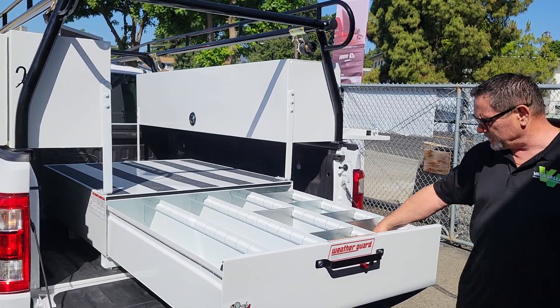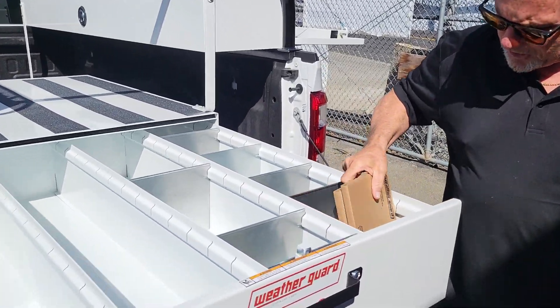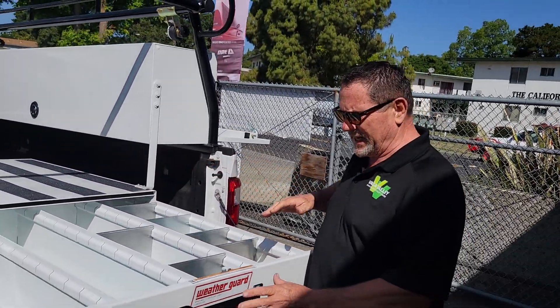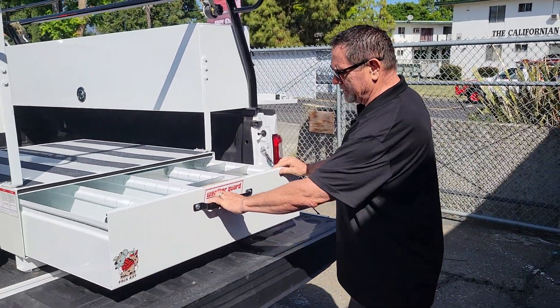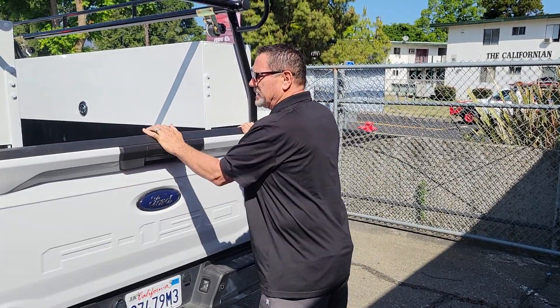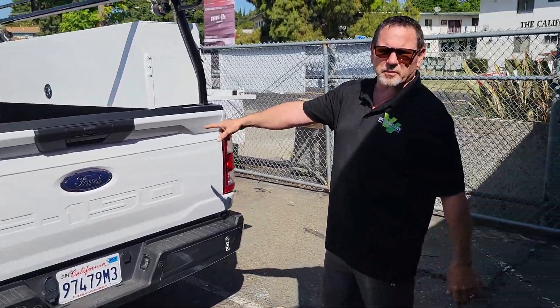It's got spacers in there and you can adjust your own spacers — it comes with a bunch of them. So you set that up like you need it, push it back in, and it locks. The tailgate locks too, so it's kind of double locked, if you will.